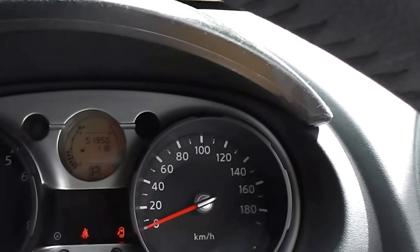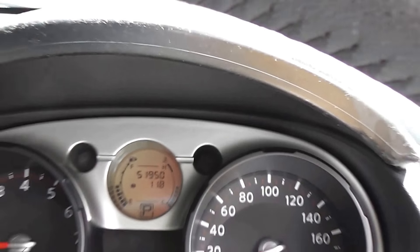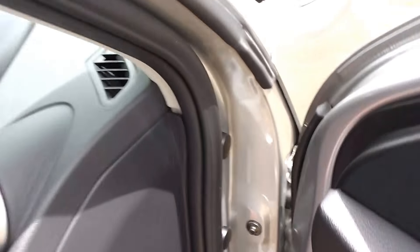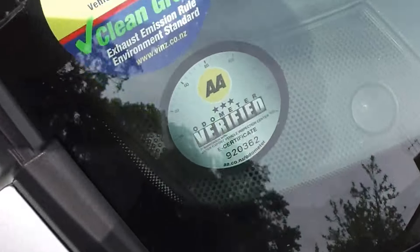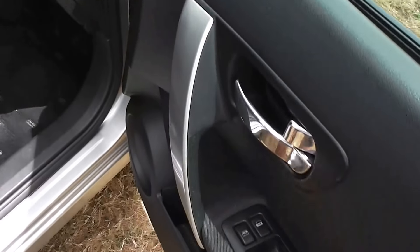It's only just done 51,950 Ks, and it comes with the AA mileage verification as to the correct odometer reading — so guaranteed mileage.